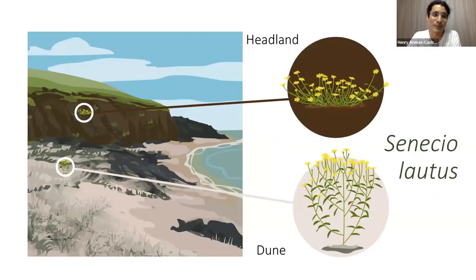I was interested in exploring this phenomenon in Senecio lautus, an Australian daisy that my lab has been working with. It's a really interesting system because it has been locally adapted to contrasting ecosystems — rocky headlands and sand dunes — and this local adaptation has occurred independently multiple times.